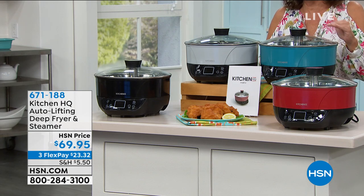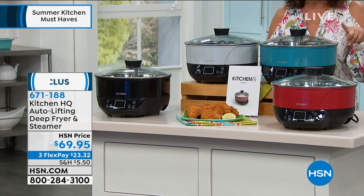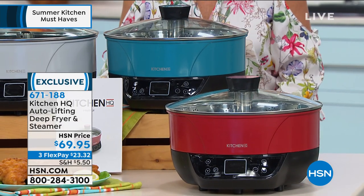One of the ones that I bet you've never seen anything like it, because I've been presenting different cooking methods for a long time and I've never seen anything quite like this. We actually call this an auto-lifting deep fryer and steamer.